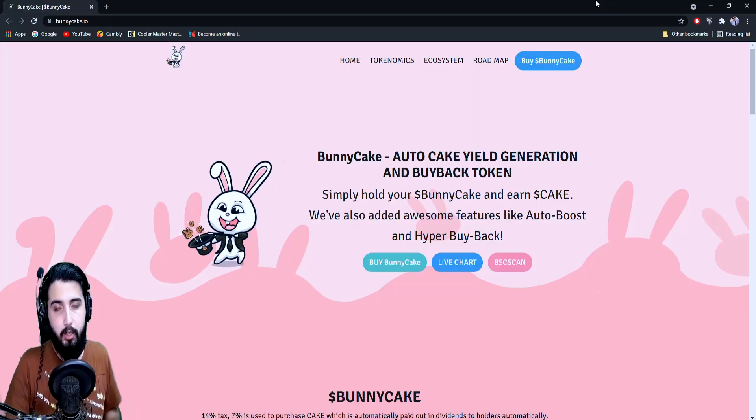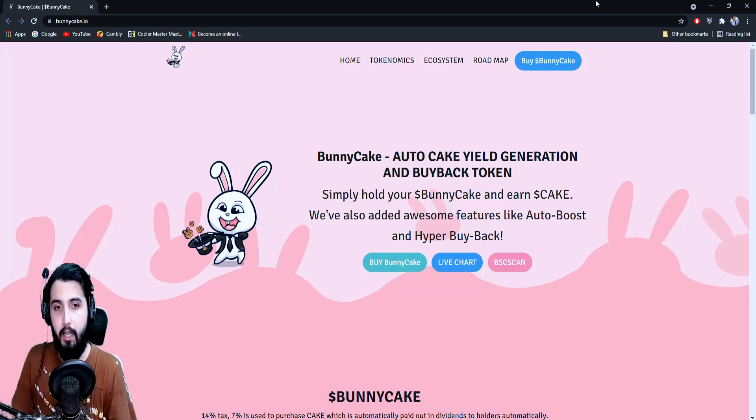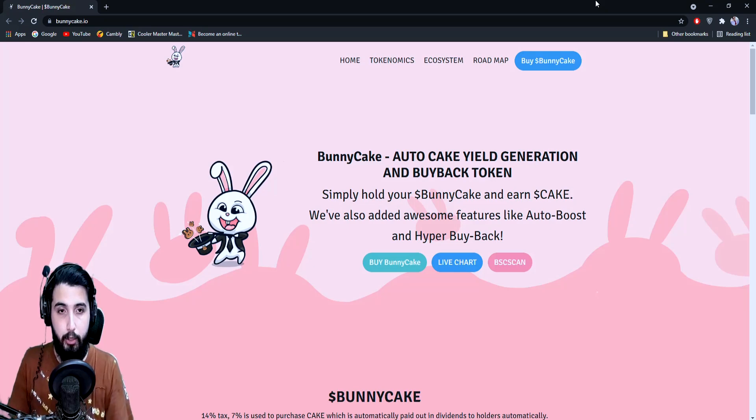Hey guys, Pablo here. In this video I'm going to introduce you to a new project called BunnyCake. As you know, there have been many scam projects lately, but we're only trying to find and introduce you to the most trusted projects. We'll be checking how this project works, all the related details, all the links they have on their website, and basically all the information we usually cover when introducing a project.